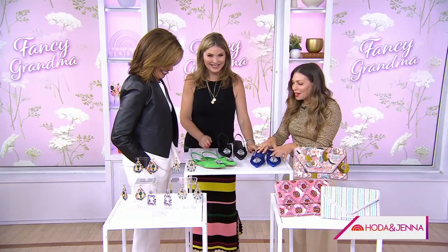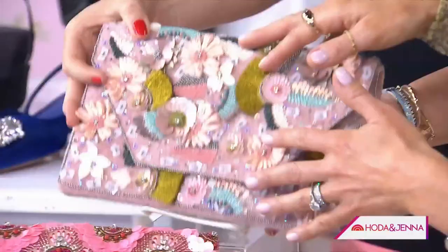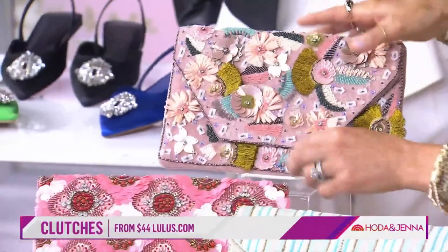Shoes are also great, and fancy grandmas love to be comfortable, so flats are good. These fun ones are from Nordstrom's. And then of course a fancy clasp — these nice ones are from Sparkle, and these are from Lulu's. These are fun with like a black dress. This would be really cute, right? That's really cool.